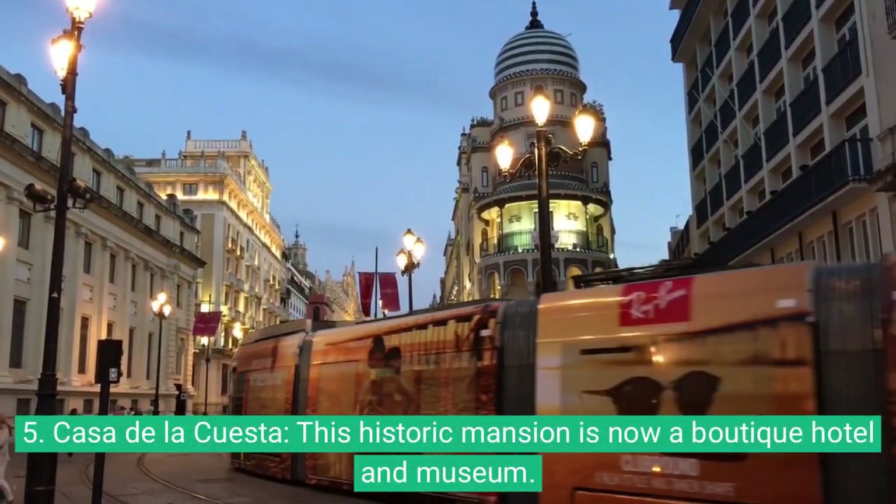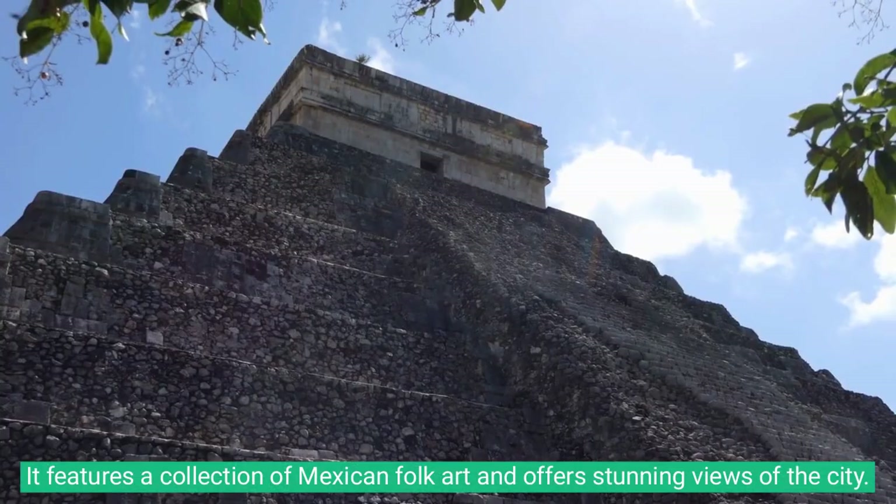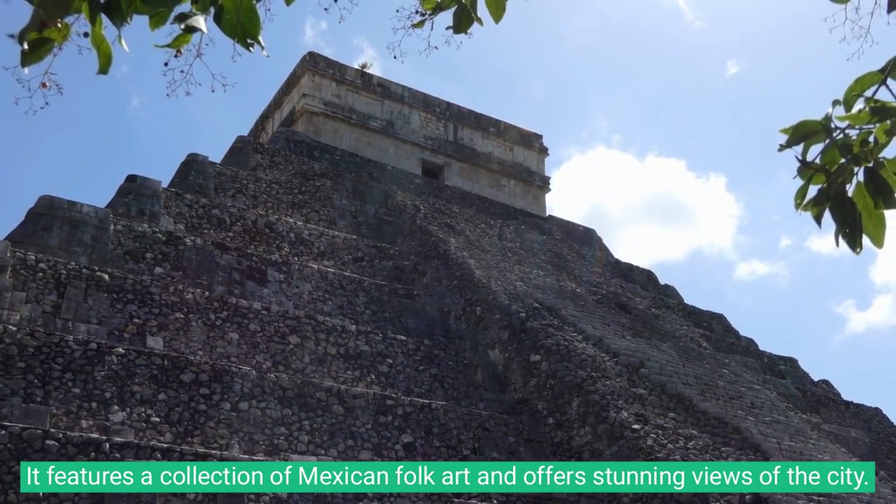5. Casa de la Cuesta. This historic mansion is now a boutique hotel and museum. It features a collection of Mexican folk art and offers stunning views of the city.